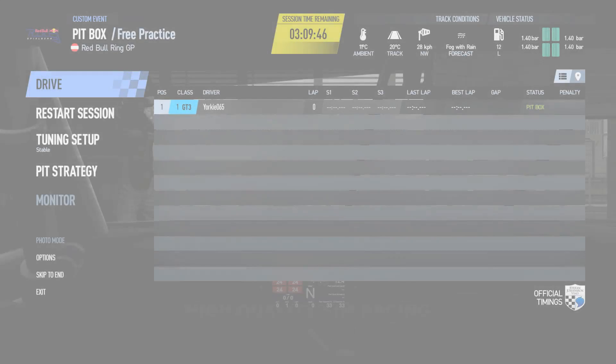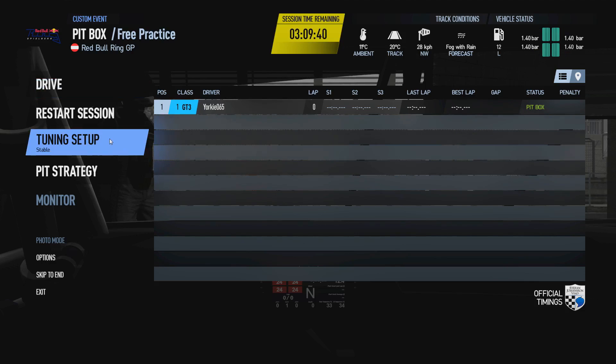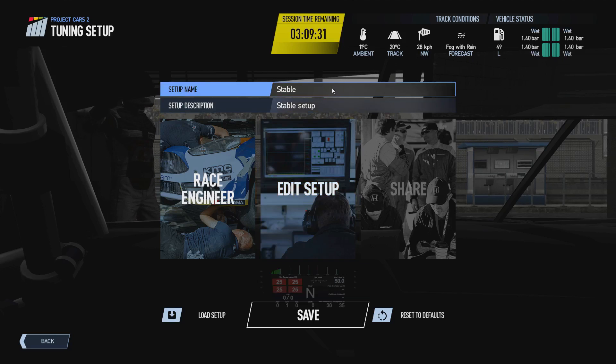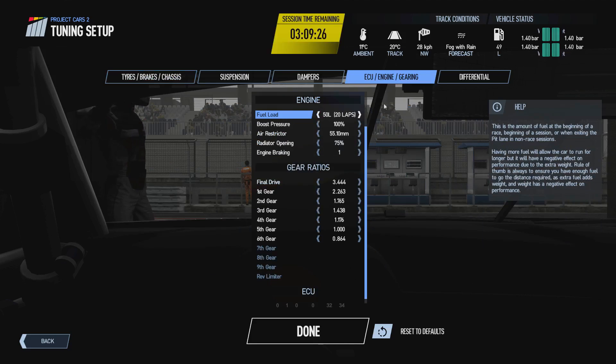Hello and welcome to episode 17 of the Insider's Guide to Project Cars 2, where today we are going to take a look at the next step in our tuning setup guide — the engine, ECU and gearing tab of the edit setup menu. We've got the BMW M6 GT3 stable setup loaded. We'll go into the edit tuning setup and go through all the options here and basically what you should be doing to get what kind of performance results.